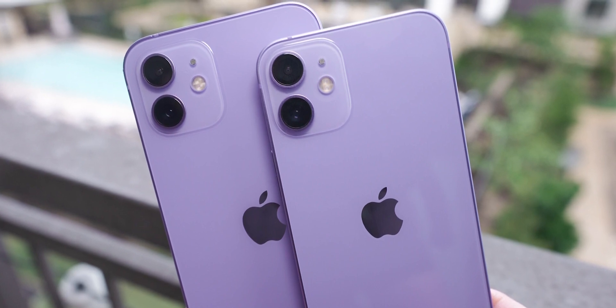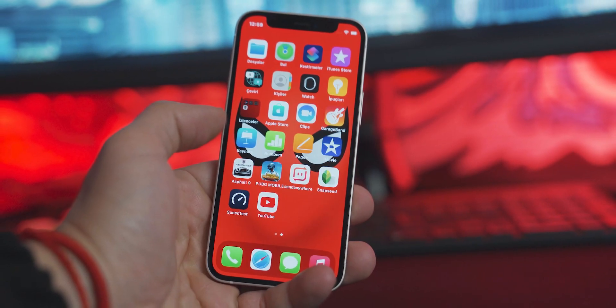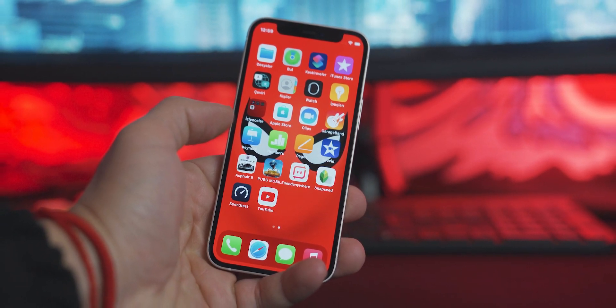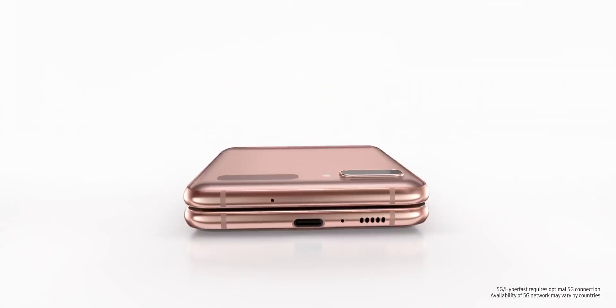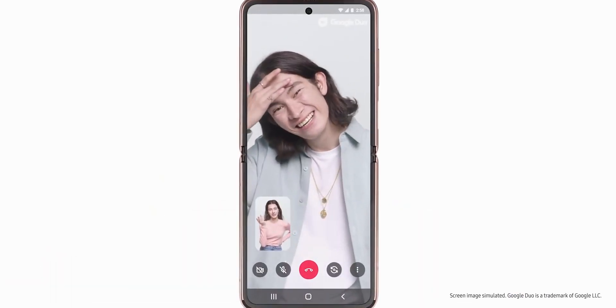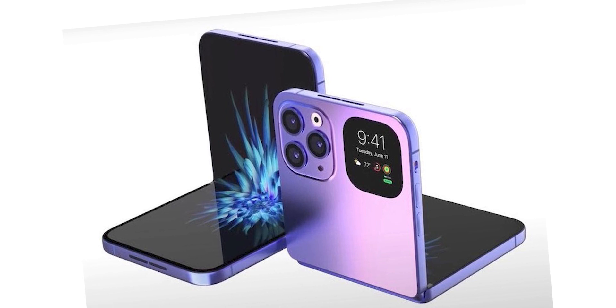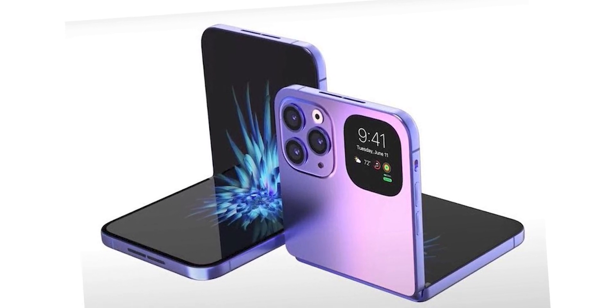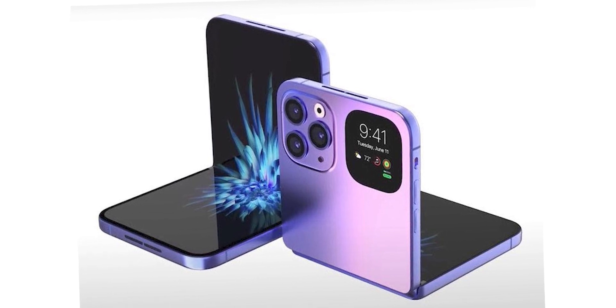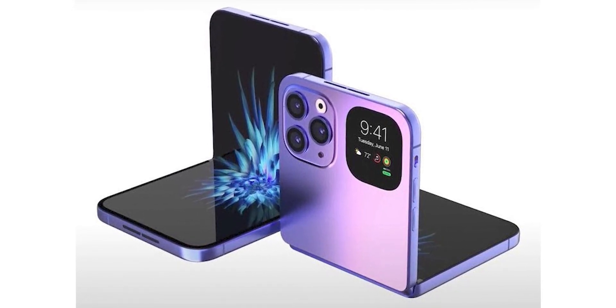I know that there are some people who really appreciate the smaller form factor and just want a compact iPhone, and for them I have great news. Apple is working on a phone like the Samsung Galaxy Flip, which is like a clamshell phone that folds in half. We've seen many patents of it leaked online. It won't come this year or next year — we expect it to come in 2023.